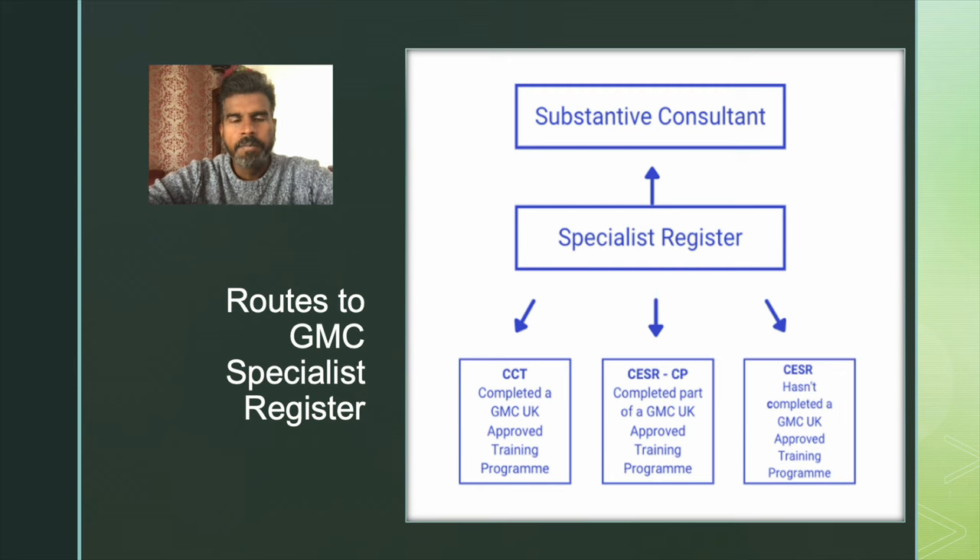This flow chart shows the different routes by which you can get into the specialist register. Before going into the flow chart, you need to understand how the training system in the UK works. Every doctor who has come out of medical school has to undergo two years of foundation training — F1 and F2. Then they have to do two to three years of core training depending upon the specialty they have chosen, and after that, five to sometimes seven or eight years of specialist training.